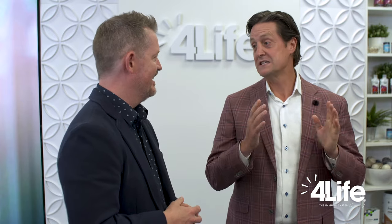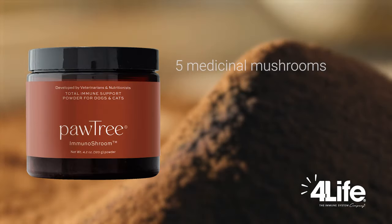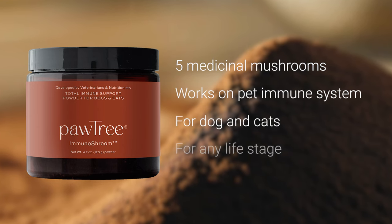I can tell you a little bit about the Immuno Shroom — this pet product that we literally just launched at our event. We call it Paw Fest, in July. This is a very exciting product that is a proprietary blend of five medicinal mushrooms, and it works on the total immune system. It's good for dogs and cats of any life stage — so whether you've got a puppy, a kitten, an adult dog, or an adult cat, it works for any of those and addresses the entire immune system for pets.